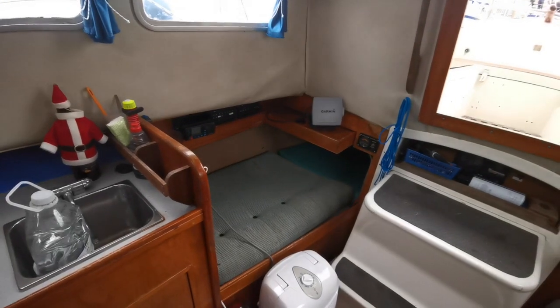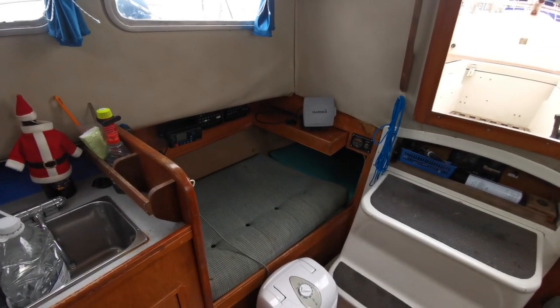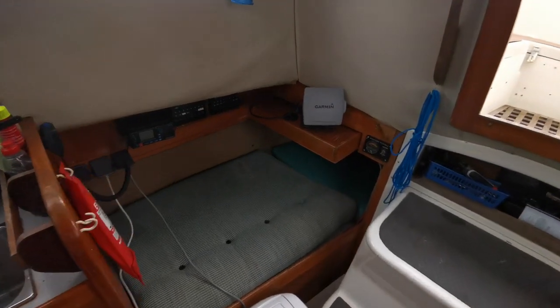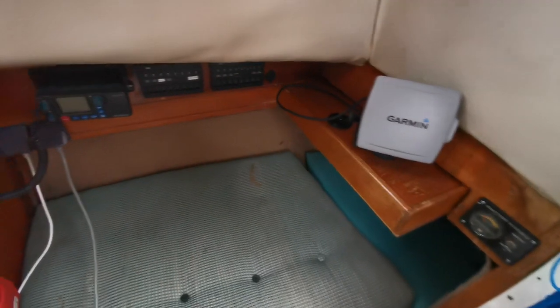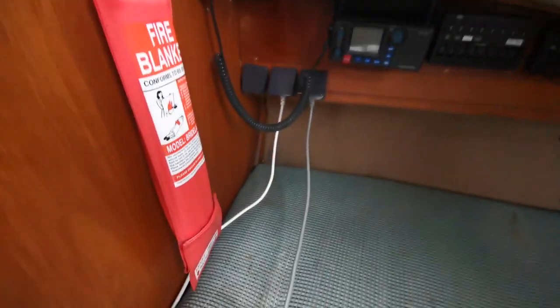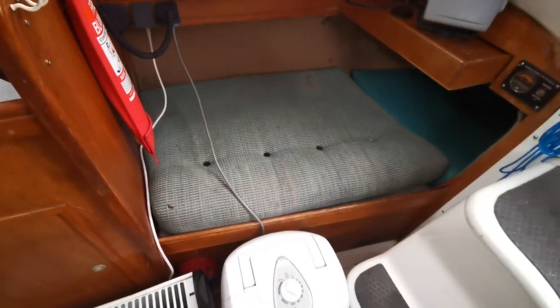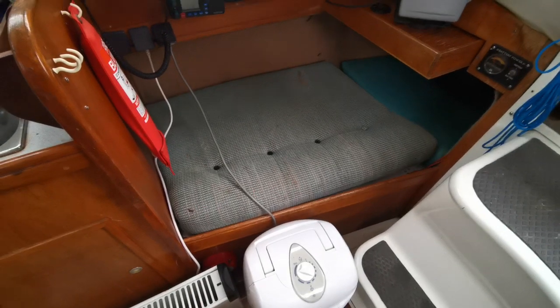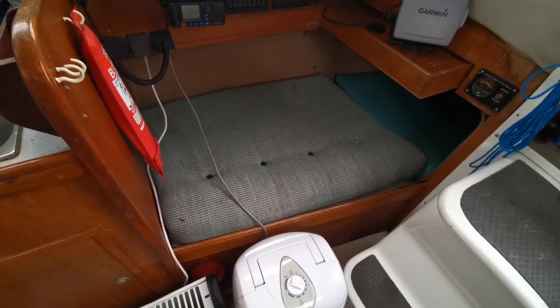Looking starboard aft, we've got a quarter berth with a retractable nav station nav desk with a very nice Garmin GPS chart plotter. There's an electric panel and a DSC radio, plus we've got shore power, and underneath the berth we've got batteries with a smart charger and a solar panel controller.